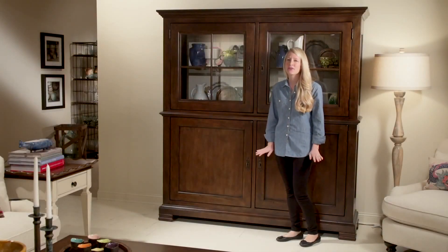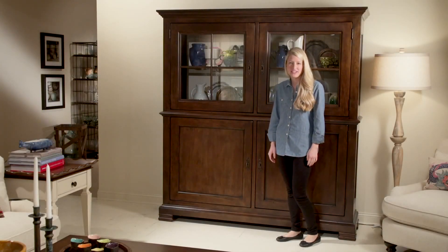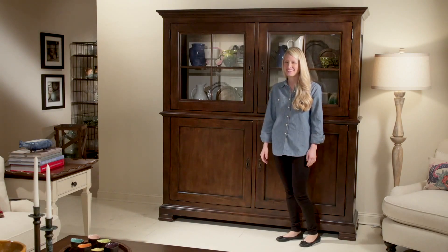The Cordobal Cabinet is a perfect piece for showing off your favorite decor, all while making entertaining a breeze.